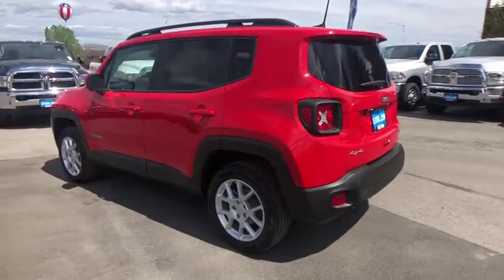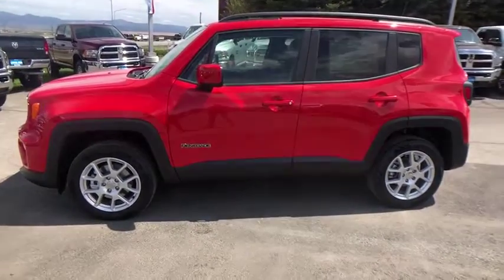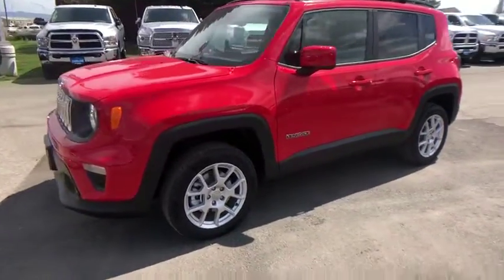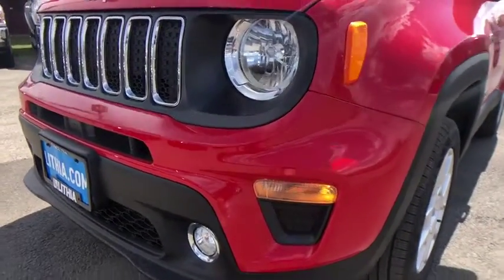Cruise control, ABS four-wheel, aluminum wheels, rear defrost, auto-off headlights, AM-FM stereo radio, heated driver's seat, MP3 player, passenger airbag. Wouldn't you look great in this vehicle? Stop in today and see for yourself.